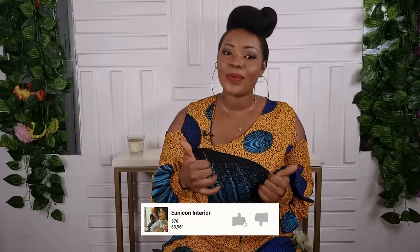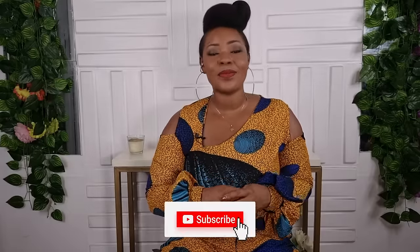I want you to share any design mistakes you've come across in the comment section — I'm looking forward to reading your comments. If you liked this video, give it a thumbs up, share, and subscribe. You don't want to miss out on any amazing content from this channel. Until the next video, thank you guys for constantly watching — bye!